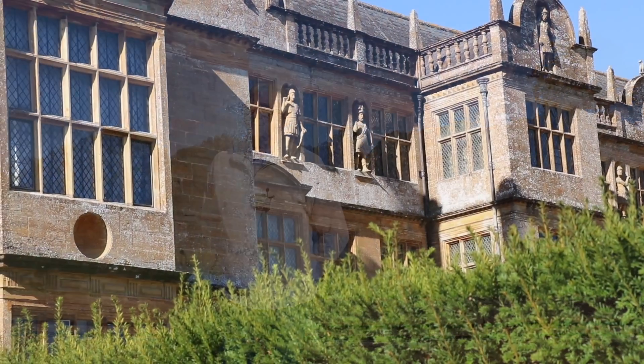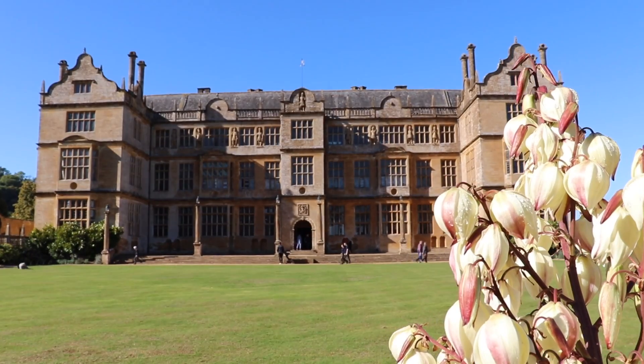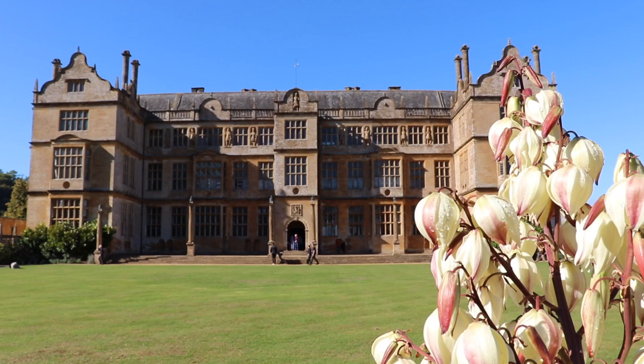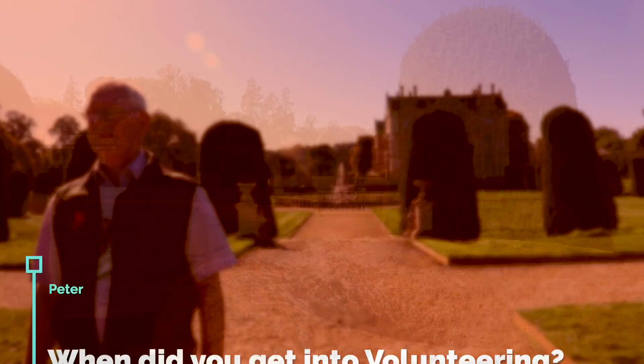Montacute House was designed by William Arnold and is among the very few Elizabethan houses in England to have retained its setting and compartmentalised garden, with the different compartments each offering something special.